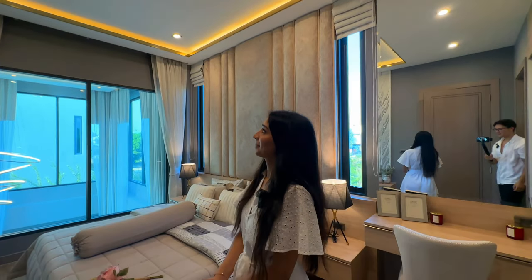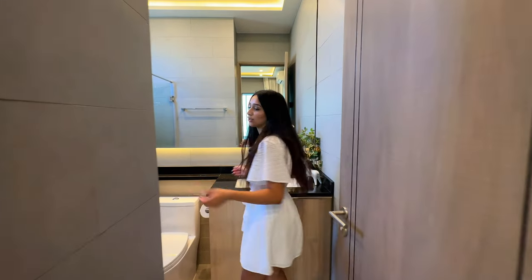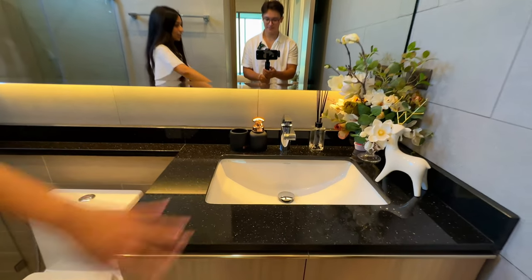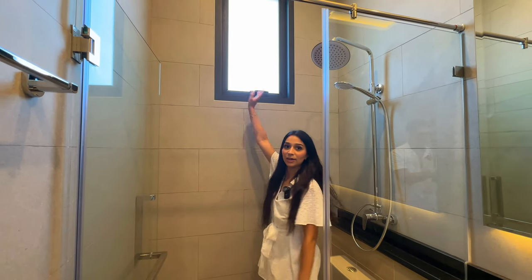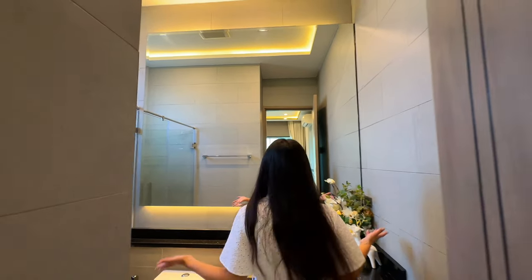You may have noticed the recessed ceiling with integrated mood lighting and gold bevels as well. This is the first ensuite — we've got the same granite style from the kitchen, a walk-in shower with rainfall and handheld, a window for ventilation, and a large underlit mirror.